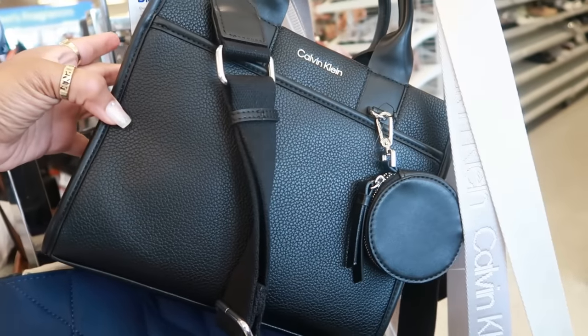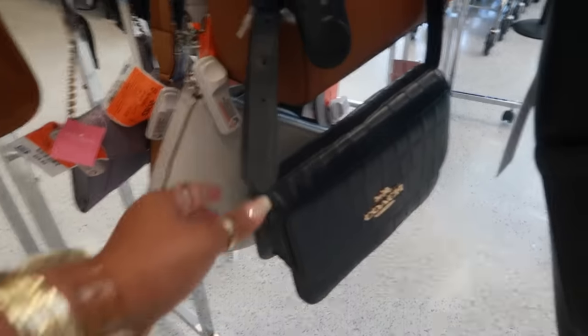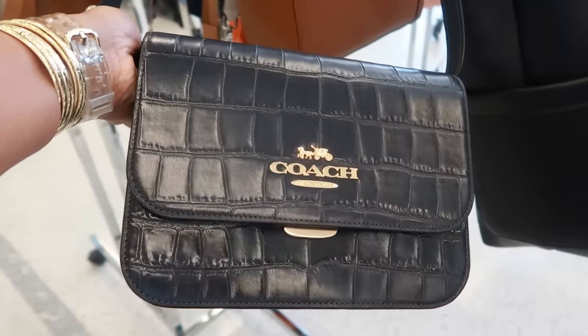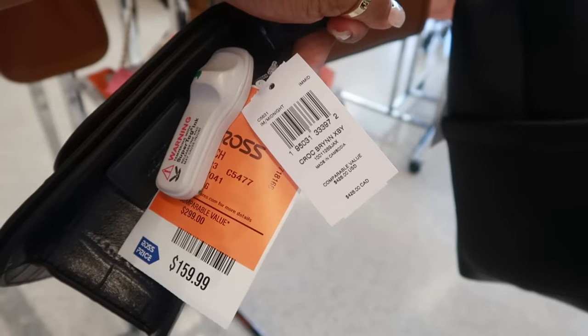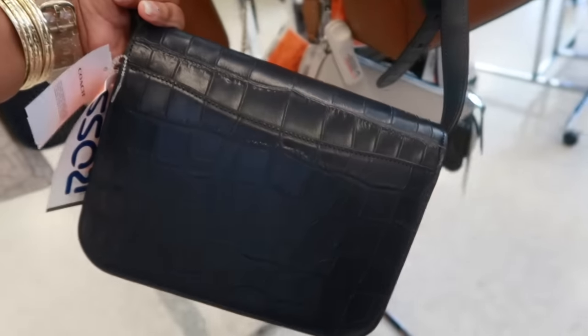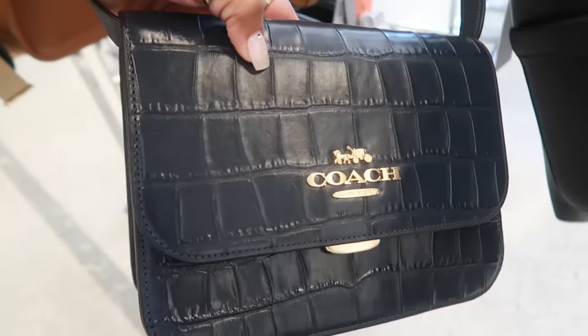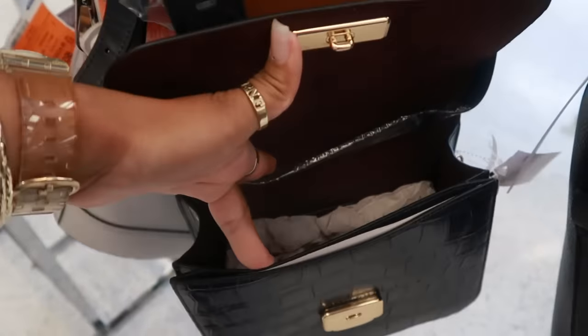And this Calvin Klein is $60 — not bad. This one is $50. Now this Coach is pretty — look at that. You got the adjustable strap. This one is $160, retail for $428. I'm trying to make sure it's black because it kind of looks like a dark blue, but it's black. That's what the inside looks like. It's nice.